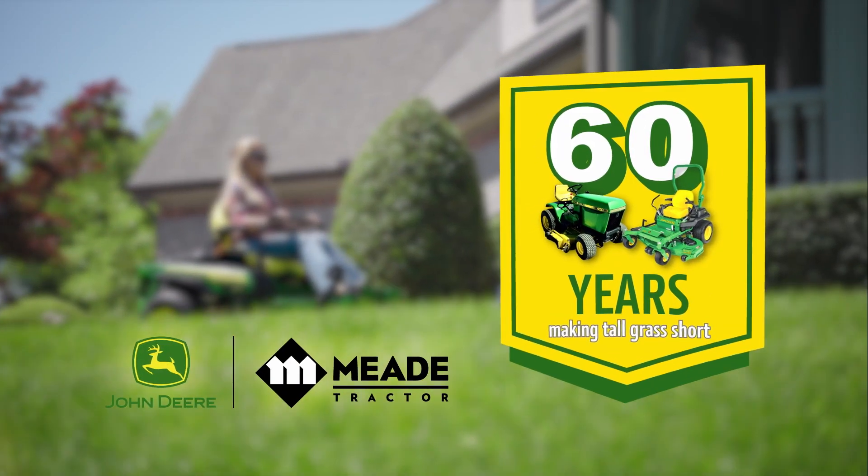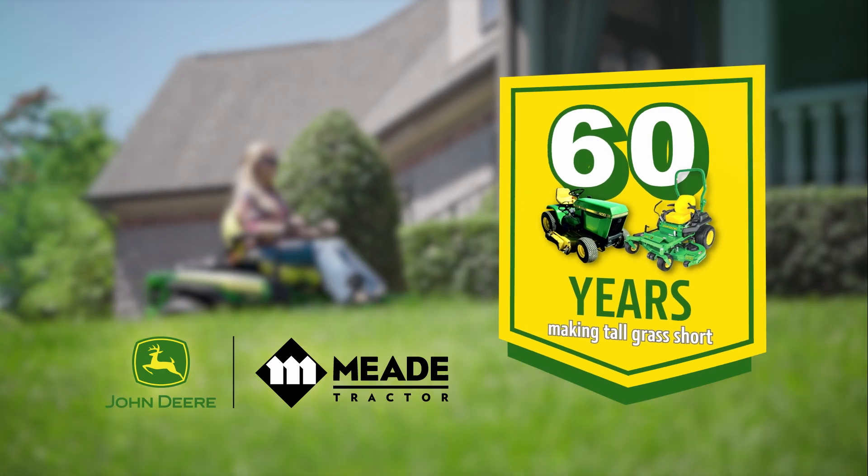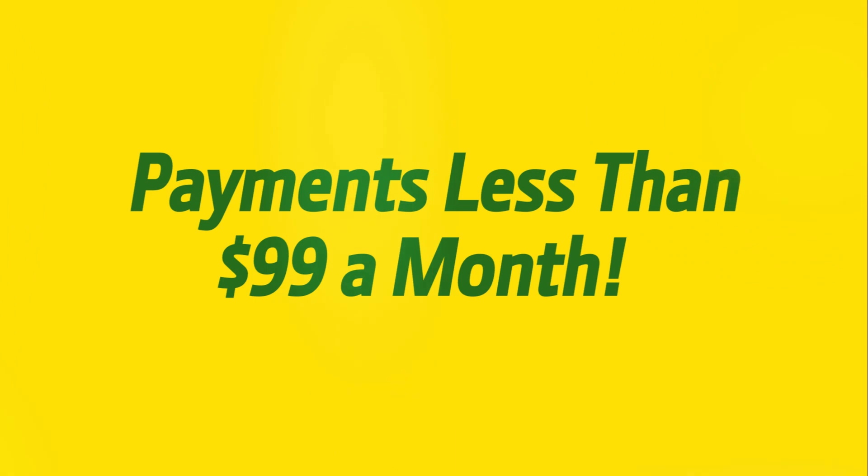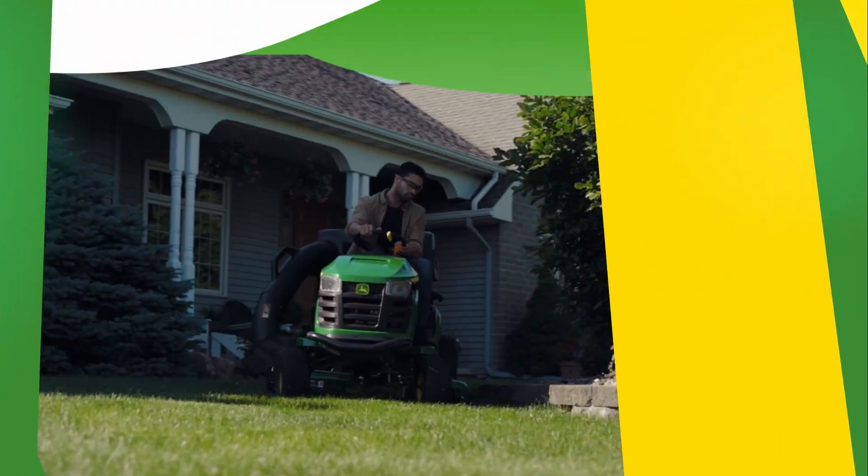This summer, Mead Tractor is going to help you make your tall grass short again. With 12 models of John Deere mowers to choose from, with monthly payments of less than $99 a month, get mowing with a John Deere.